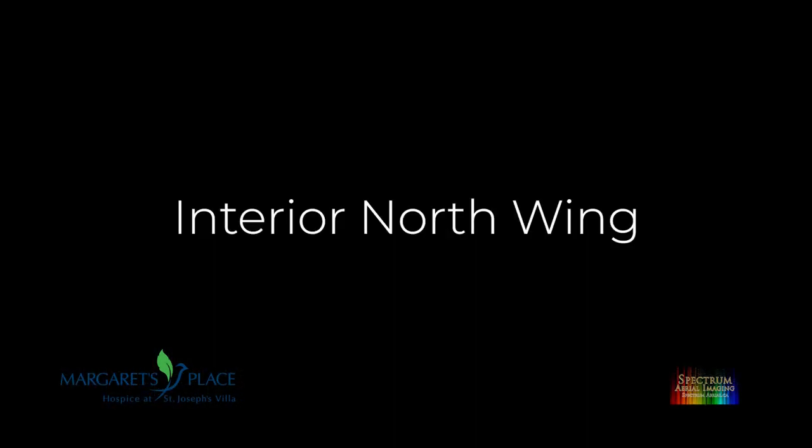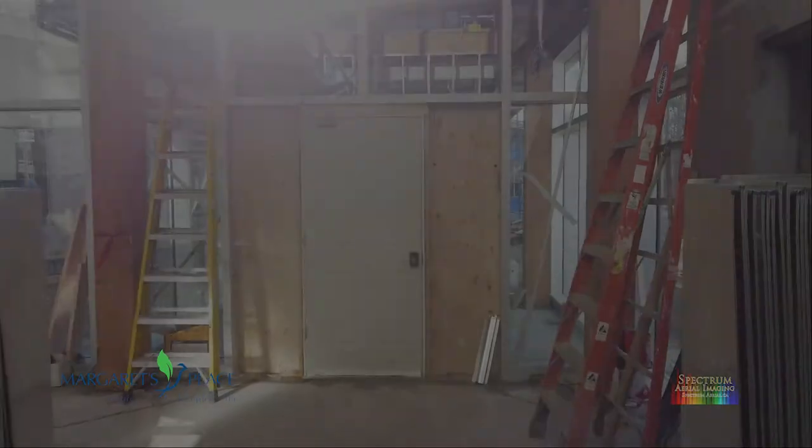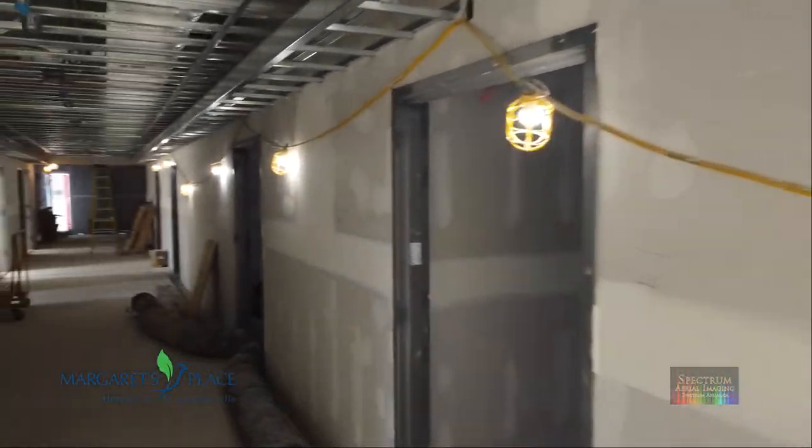Let's now fly indoors and have a more in-depth look at how the indoor construction is progressing. Many various trades are at work inside — it's a nicely choreographed Tetris puzzle.